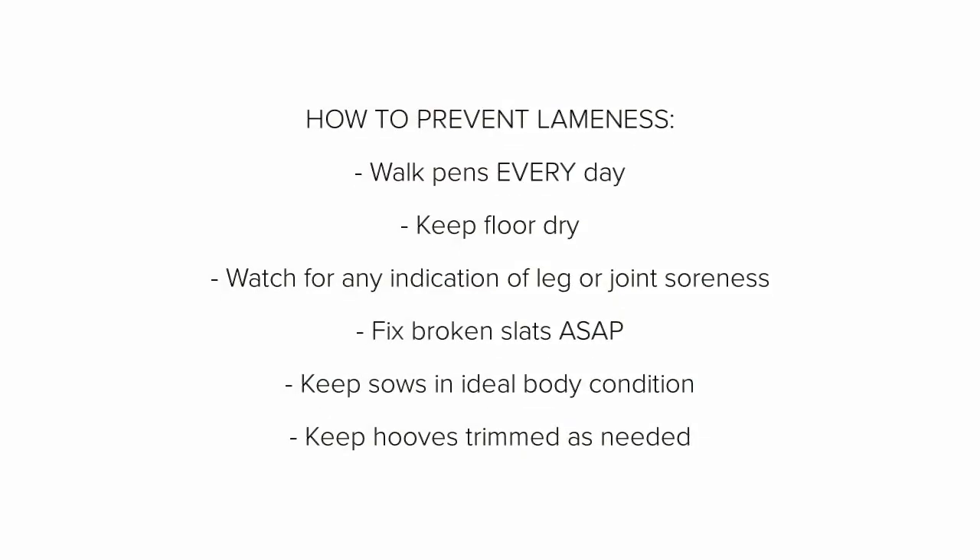To prevent lameness: walk the pens every day, keep the floors dry, watch for any indication of leg or joint soreness, fix broken slats as soon as possible, keep sows in ideal body condition, and keep hooves trimmed as needed.